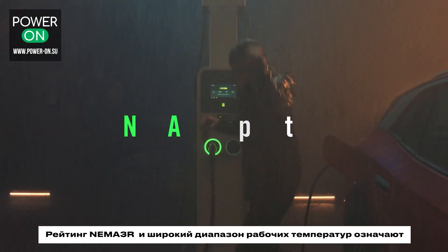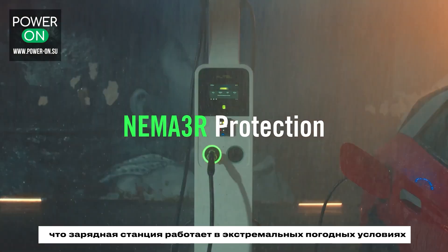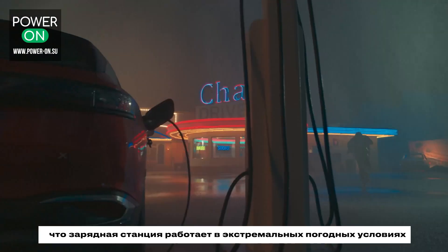NEMA 3R rating and a wide operating temperature means the AC-Ultra works under extreme weather conditions.